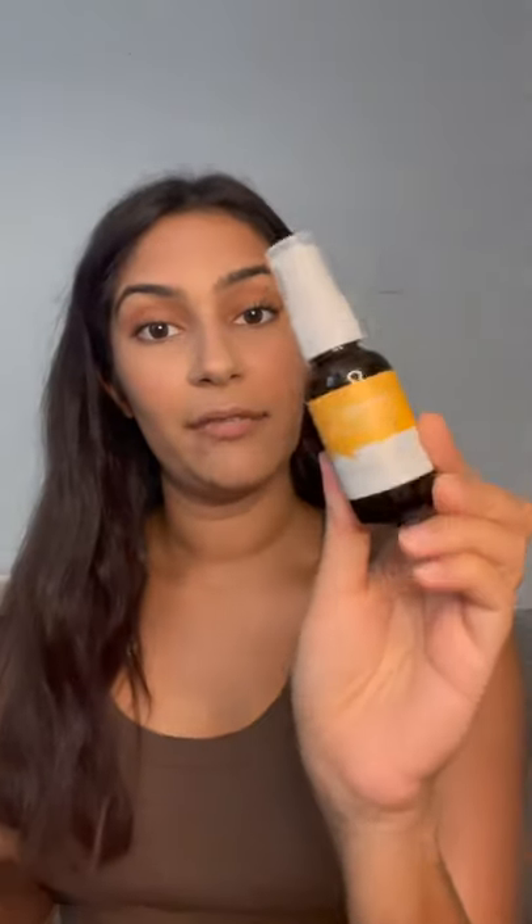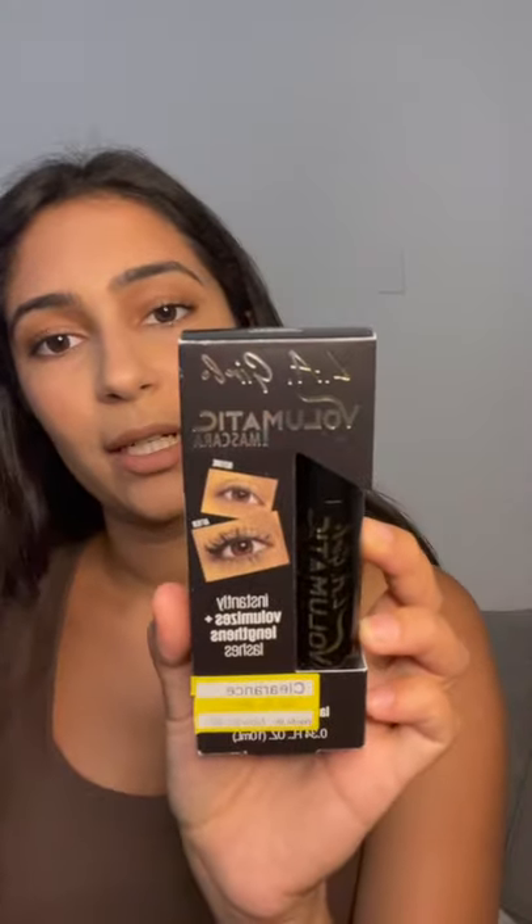Moving on to Target — I got two things from their clearance section. First, I've been using and really loving the Cosmetica vitamin C serum. I'd never heard of this brand but I use it every morning as part of my skincare routine. I'm really enjoying it and I haven't broken out yet, which is super important for my sensitive skin. Then I got this LA Girl Volumatic mascara — it was $4.99 and I got it for $3.49. I'd never heard of this but volumizing mascara is like my heart and soul, and it's the perfect size to keep in your bag.